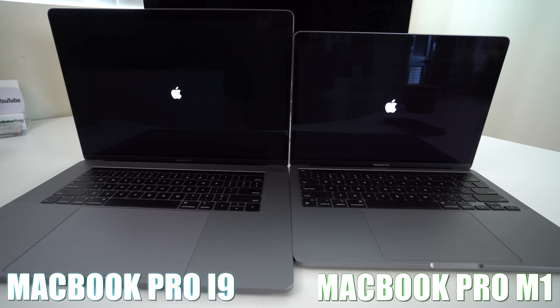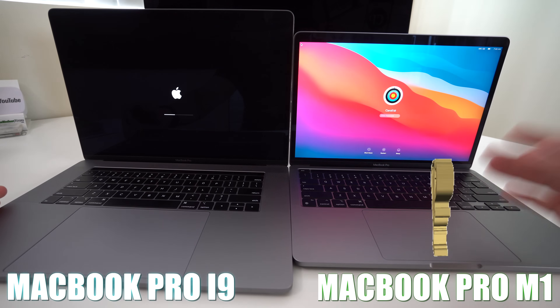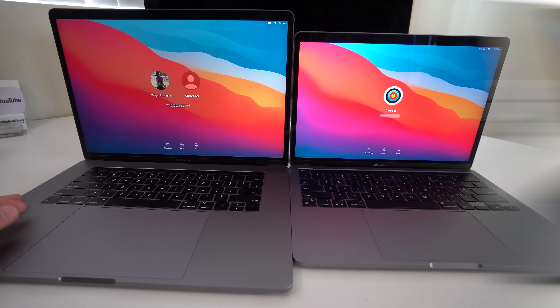They both showed the Apple logo at about the same time — very close. And the M1 processor booted up first. Let's give the i9 some time... and there you go.